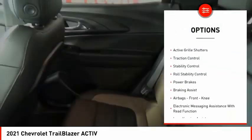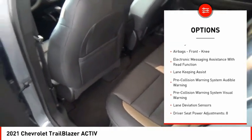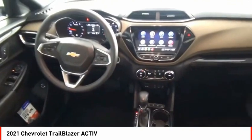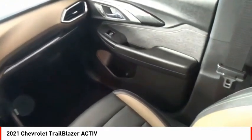Power windows with safety reverse, remote engine start, active grille shutters, traction control, stability control, roll stability control, power brakes, braking assist, airbags, front knee, electronic messaging assistance with read function.